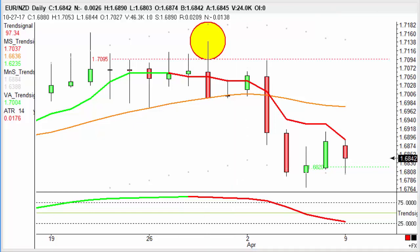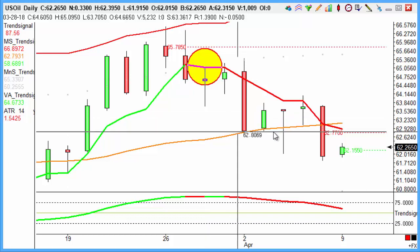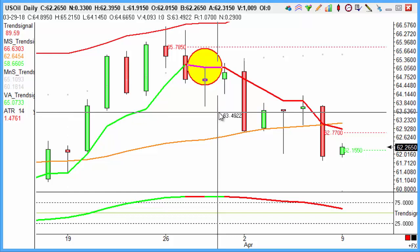And then finally, perhaps not something that everybody trades, but US oil — NYMEX crude oil. Trading on the 28th of March, short there from 64.60, looking for a 100 cent move — from 64.60 down to 63.60 — going on and achieving a nice profit on the fall there.